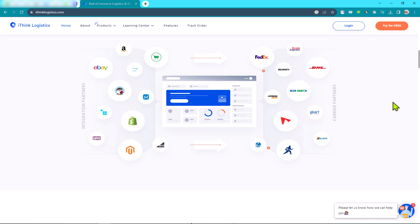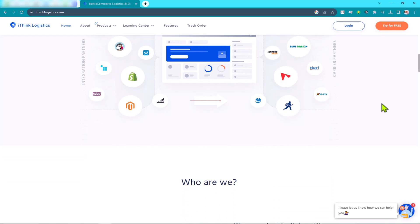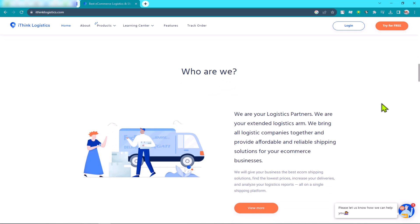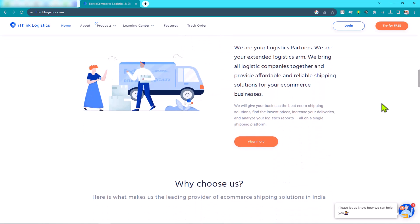Here are some of the benefits of using iThink Logistics. Global reach: iThink Logistics has a network of offices and warehouses around the world, so they can provide you with seamless logistics solutions no matter where you are located. Experience: iThink Logistics has been in business for many years, so they have the experience and expertise to handle your logistics needs effectively.